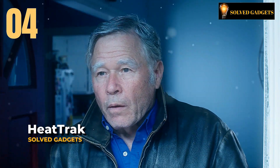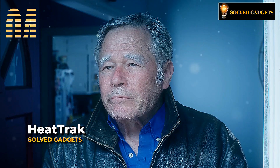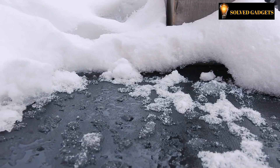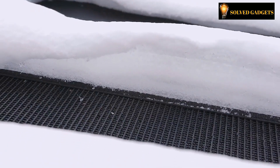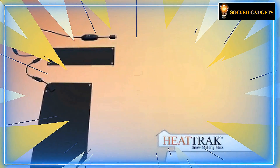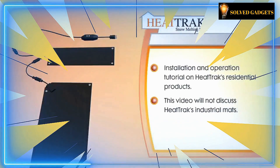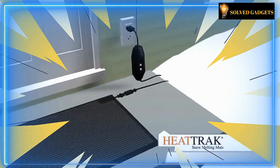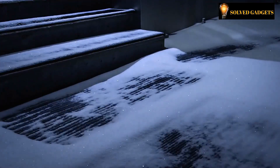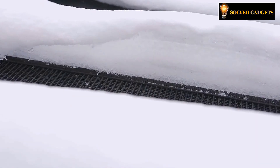You may forget about the tiresome procedure of eliminating snow on a regular basis thanks to this amazing invention created in the United States of America. It comprises a carpet with an electric heating element system that can clear two inches of snowfall in just over an hour. For simple installation on stairs, pathways, walkways, or outdoor spaces, the company provides a variety of sizes. It's durable and slip-resistant.